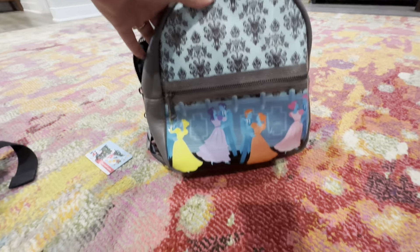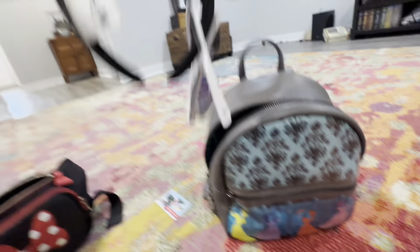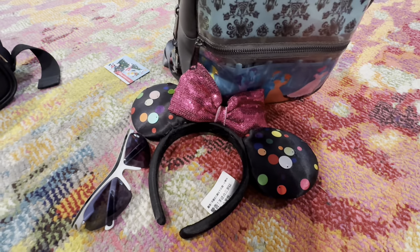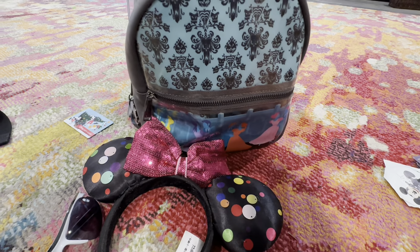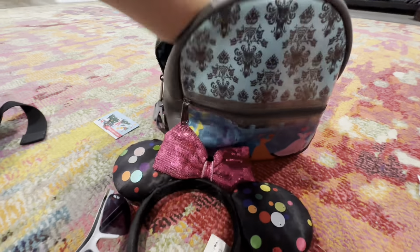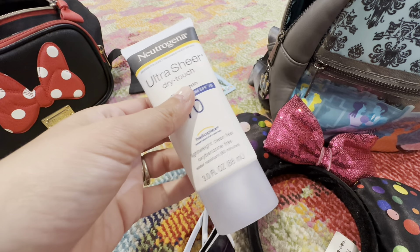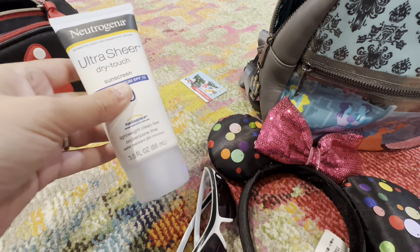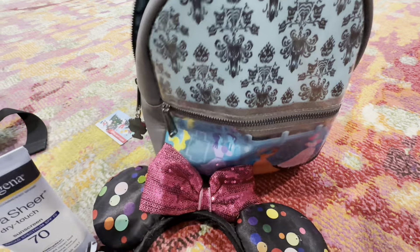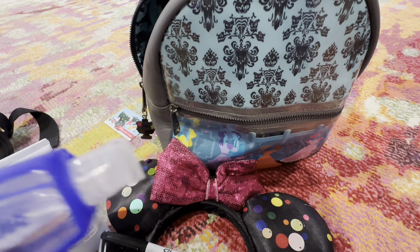Let me check out my Haunted Mansion Loungefly backpack. I've got my ears, more sunglasses for Rex, and more Sharpies — I won't need to take all of those. There's also more sunblock; every day we put this sunblock on our faces. I don't take the backpack every day, but just in case. I'm also going to move some hand sanitizer onto my fanny pack so we always have it.